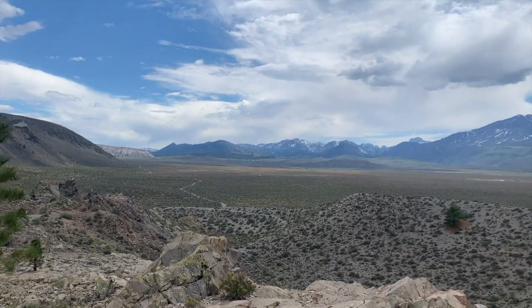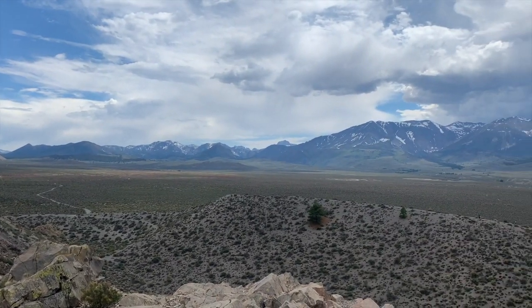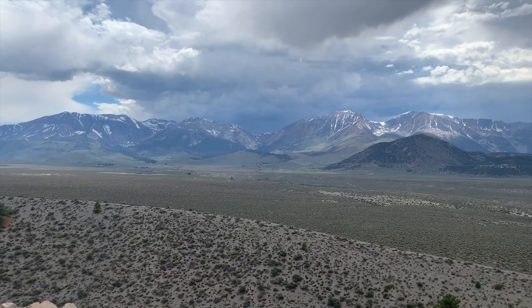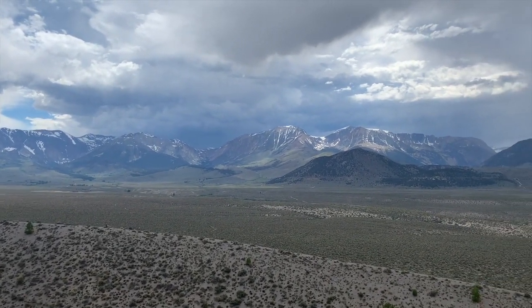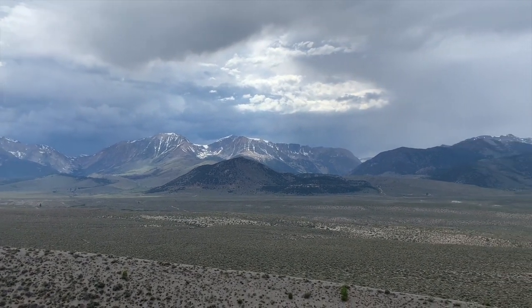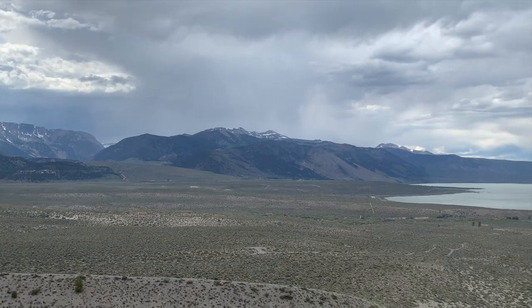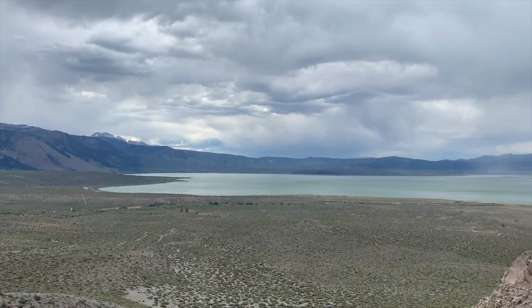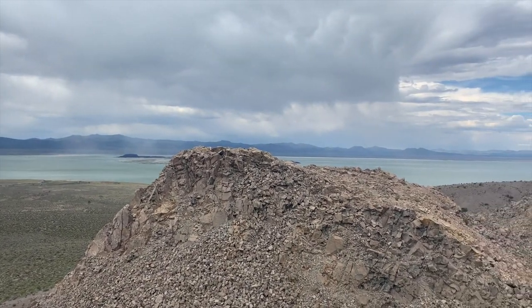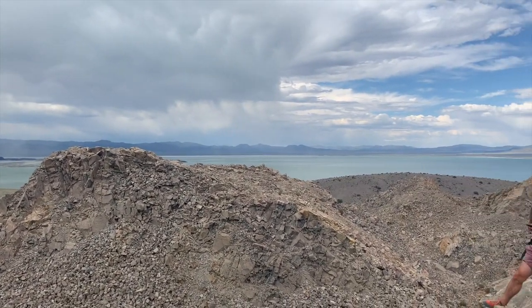Made it to the top of the dome — the view from up here is amazing. You can see the edges of the crater over there, and the Sierra Nevada mountains right there. Gorgeous crest of the Sierras, with Yosemite National Park right on the other side. Tioga Pass is right up there. And looking over — Mono Lake.